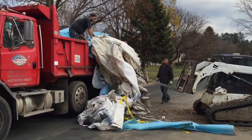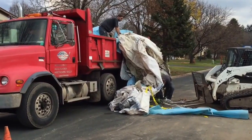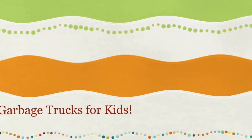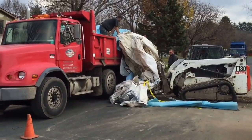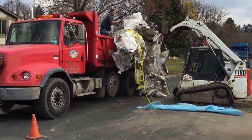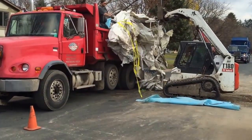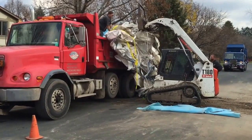We have a super cool video for you today, kids. We're going to be using a dump truck to haul garbage. So let's figure out what's happening. We have a skid loader, that's the white machine, picking garbage up and putting it into the back of the dump truck.